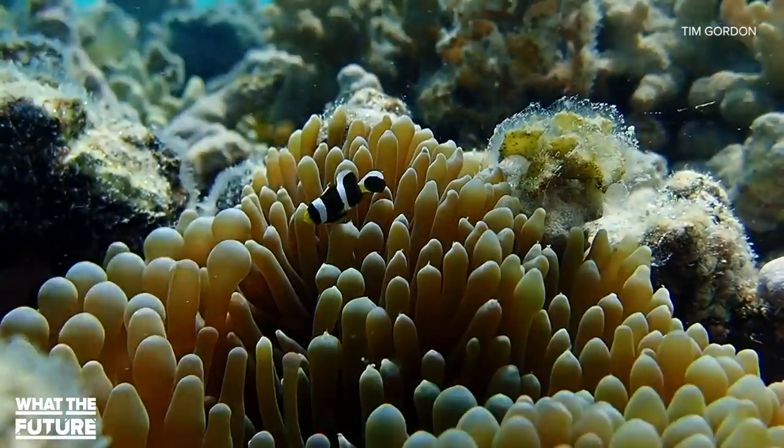Have you ever been lucky enough to visit a coral reef? Any tips for what the average person can do to help protect these ecosystems? Let us know down in the comments. As always, thanks so much for watching. I'm your host Jesse Orle. Long live the world's coral.